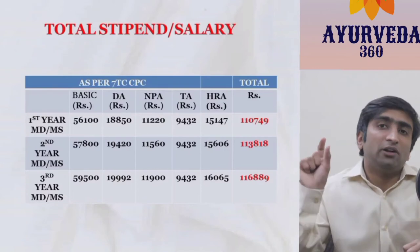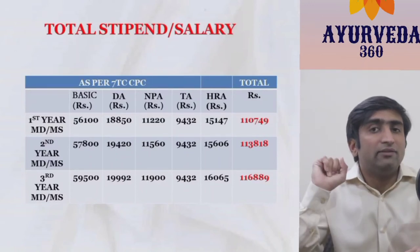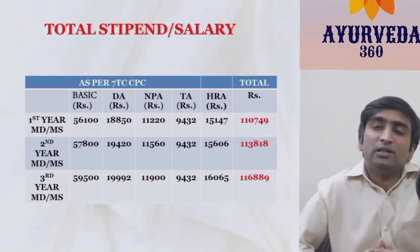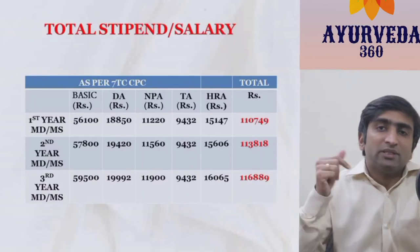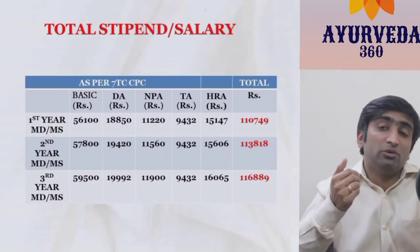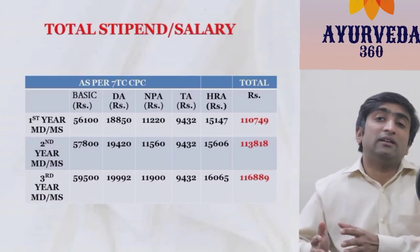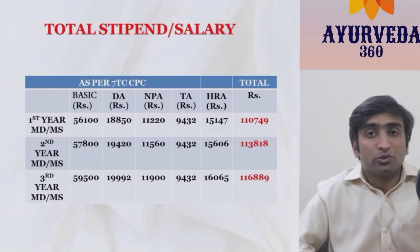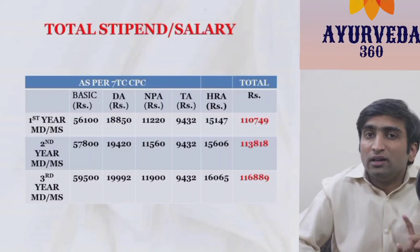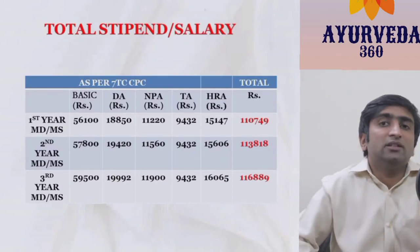Everything is dependent on basic pay — DA, NPA, and HRA are all calculated from the basic. If the basic increases, all these will automatically increase. But TA remains the same. For example, if DA increases by 5% after six months, on a basic of around 56,000 there will be roughly a 3,000 increase in DA, affecting an almost 5,000 increase in total net salary. To calculate an updated stipend at any point, identify the current DA percentage, the HRA rate, and the TA rules applicable at that time.